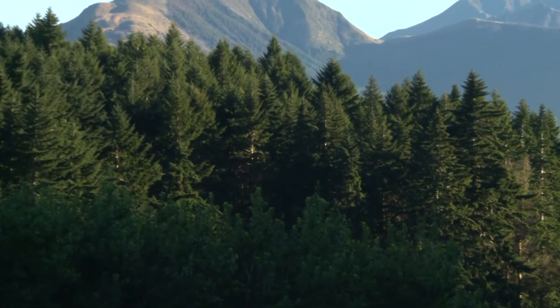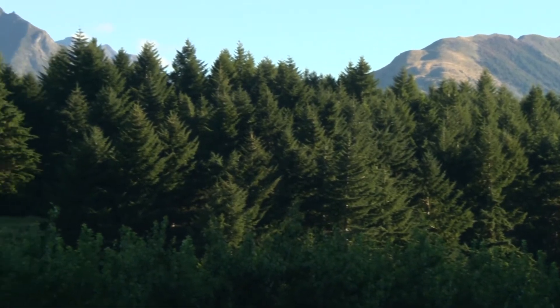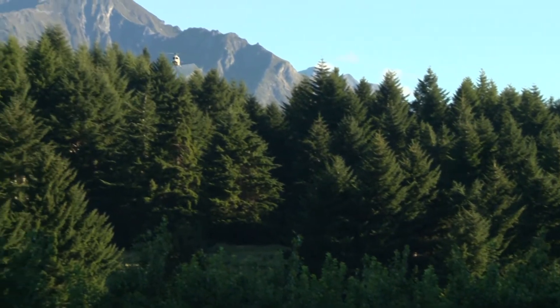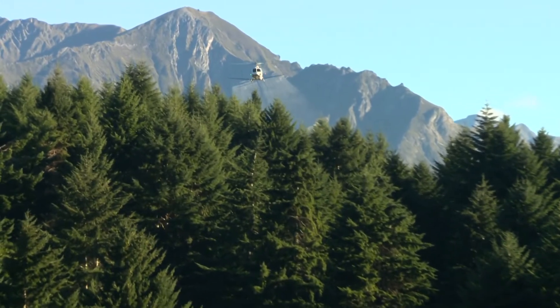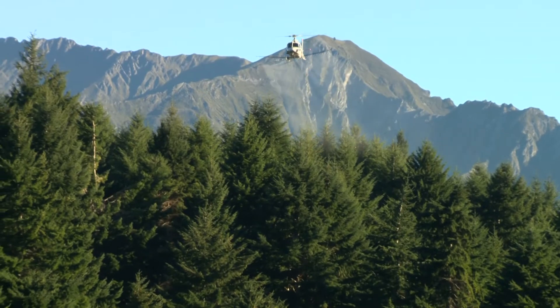Under the careful guidance of the Wakatipu Wilding Conifer Group and Department of Conservation, the largest privately funded wilding pine eradication in the Wakatipu district began. Ninety hectares of the invasive pines were taken out.